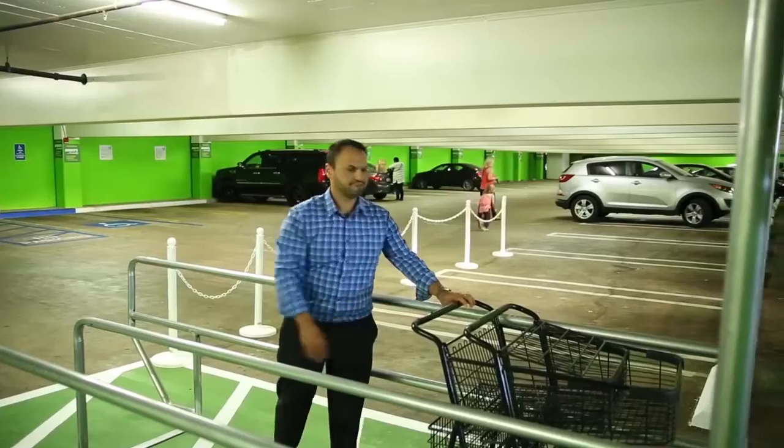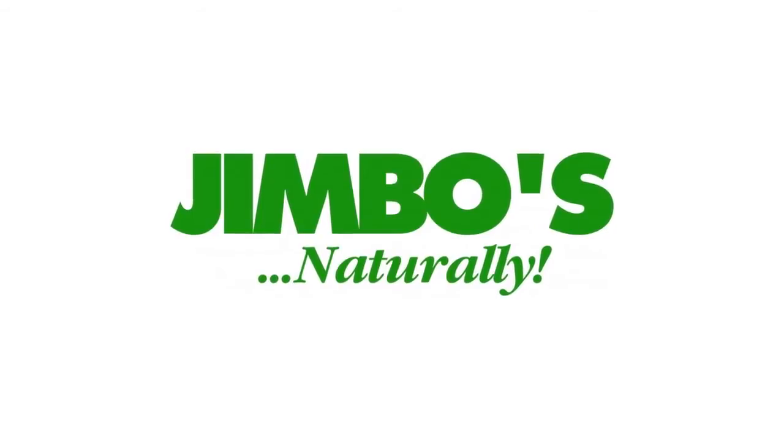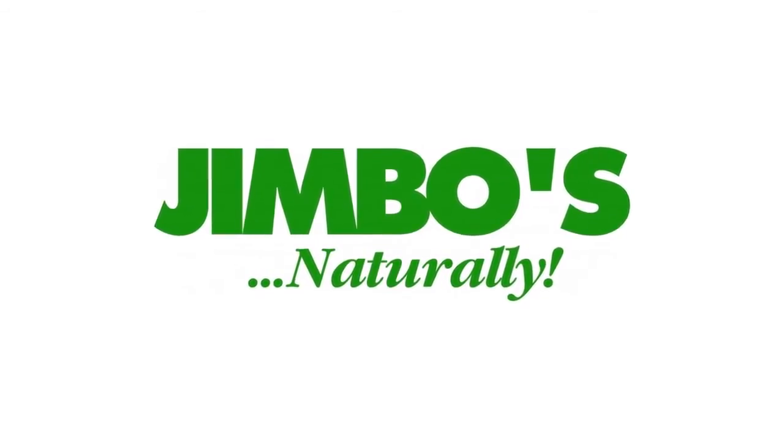Jimbo's Naturally is San Diego's choice for high-quality organic items and trusted source for verified non-GMO products. See you at Jimbo's Naturally.